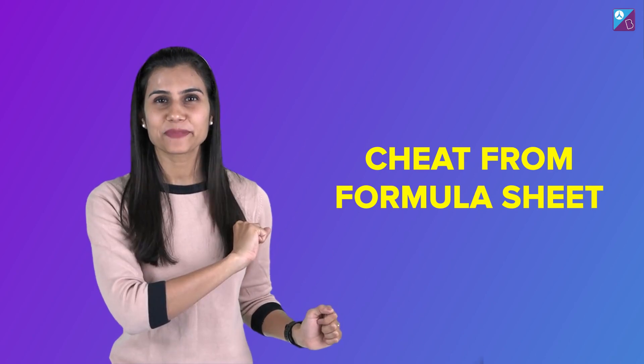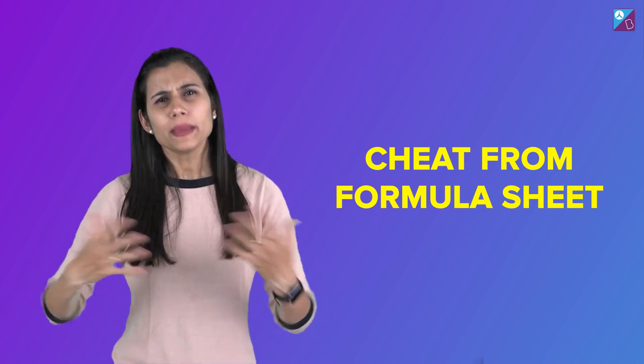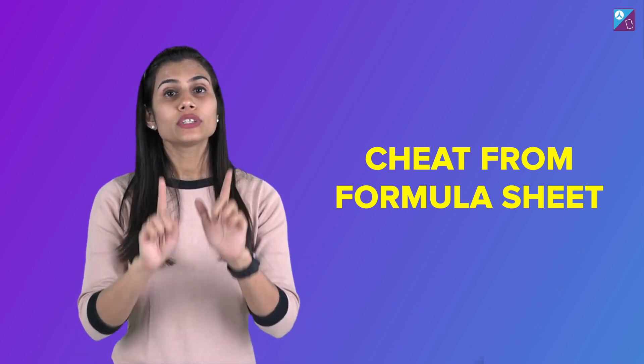Point number two is also very effective: cheat from the formula sheet. Let's say you've set a target of solving 25 to 30 or maybe more questions in an hour. Now if you want to achieve this target, you must make sure you are keeping your formula sheet or flashcards handy. Best is to stick that formula sheet somewhere near you in your study area. And this sheet will not contain all the formulas — it will only contain the most difficult, complicated, hard-to-remember formulas and results.